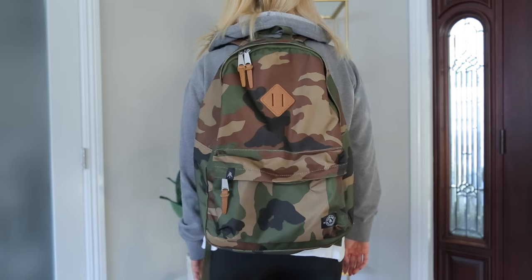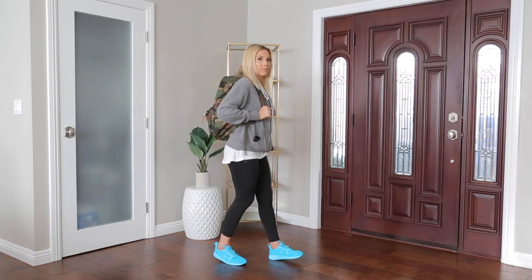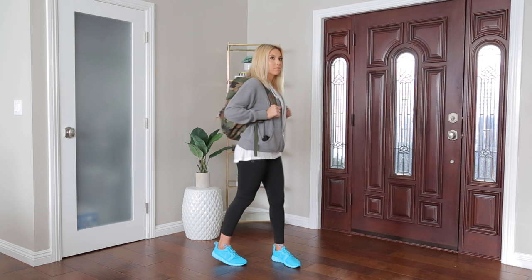Hey guys, so in today's video I'm gonna be showing you everything that I bring with me in my travel carry-on bag. I've gotten a lot of requests to show you guys exactly what I bring, so let's go ahead and get started.